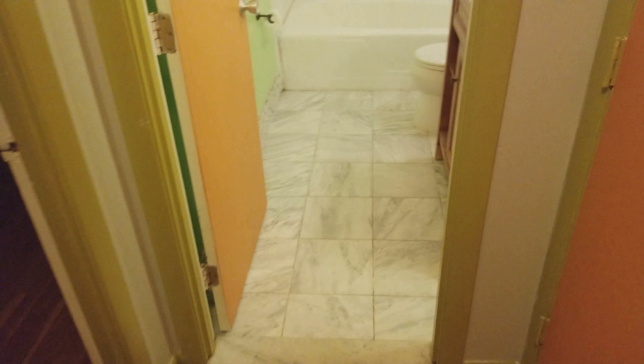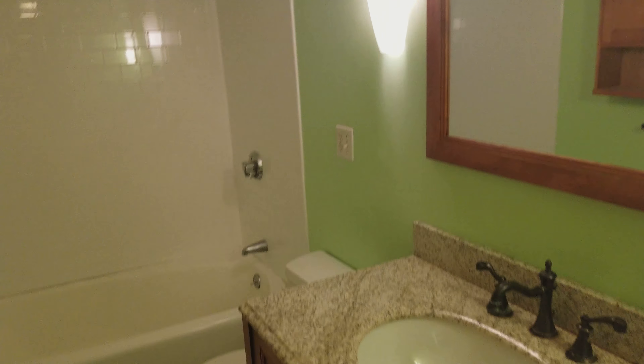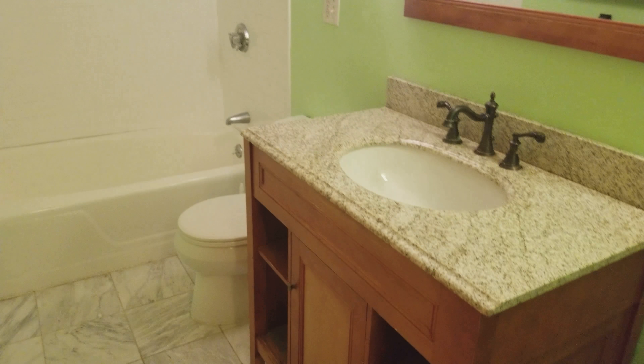You have marble tiling in here and granite countertops again. It's a fresh style, and I really like this layout. I love these cabinets that the sink has.